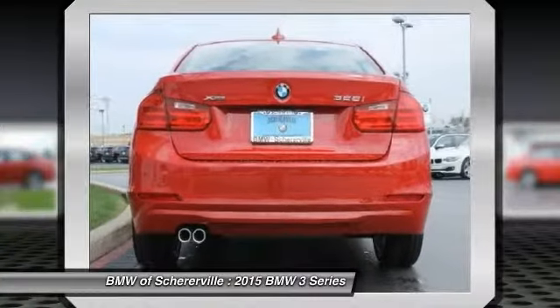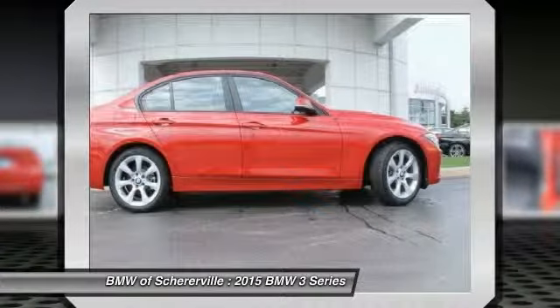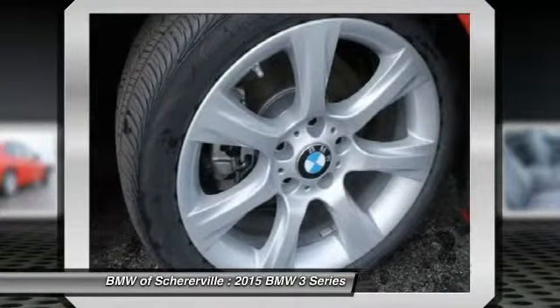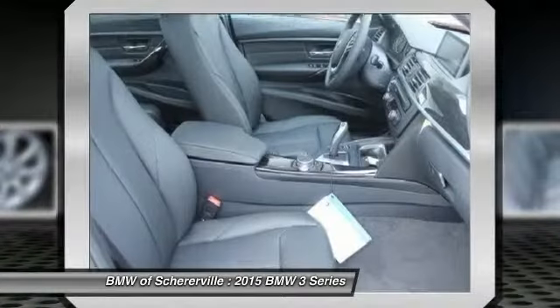Power passenger seat, keyless entry, traction control, moonroof, dual airbags, leather-wrapped steering wheel, front air conditioning, power steering, alloy wheels, four-wheel disc brakes.